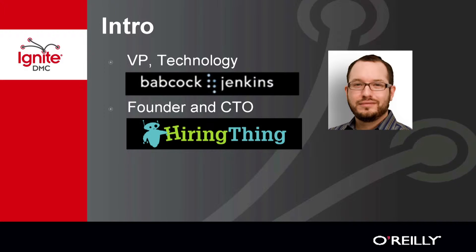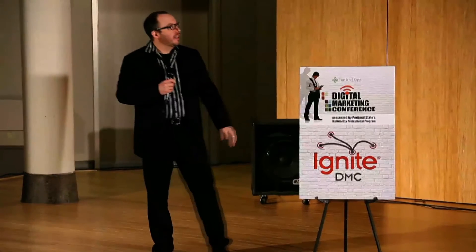I'll start with an introduction. My name is Joshua Seiler. I'm the VP of Technology at Babcock & Jenkins, and the founder and CTO of a spin-off called Hiring Thing, which is a new company.